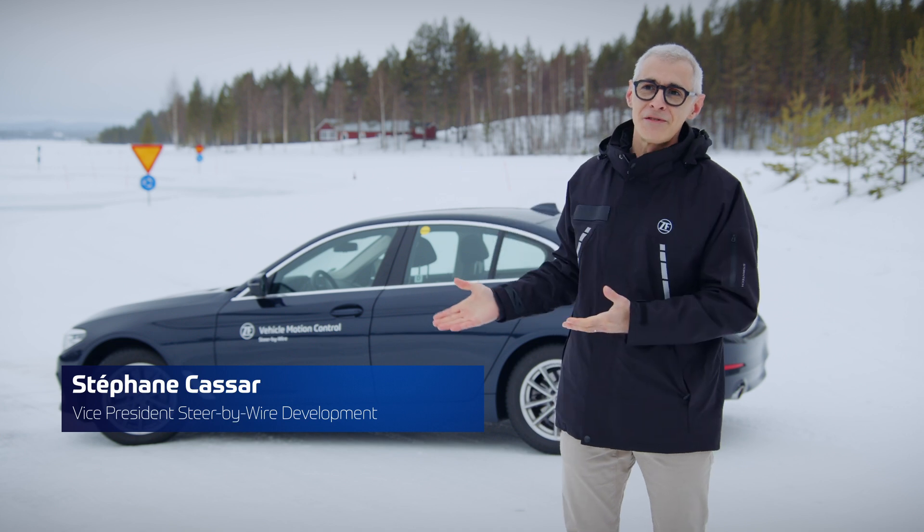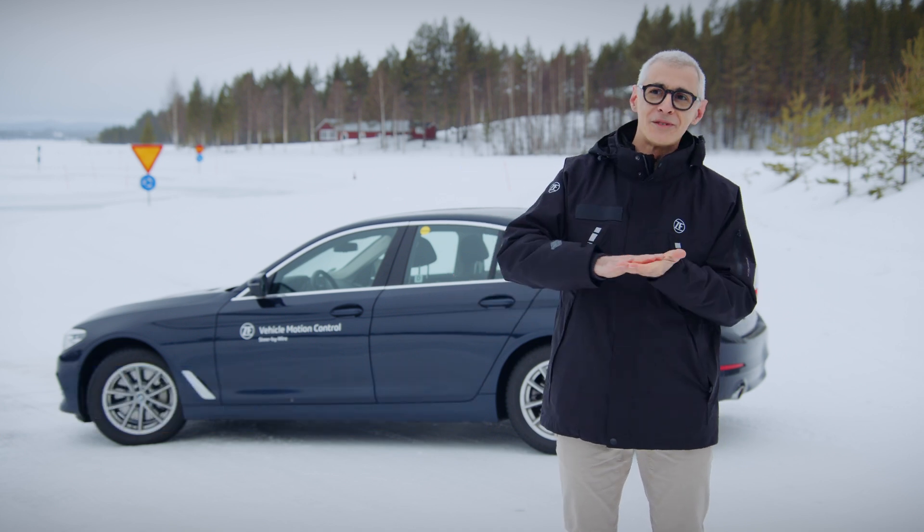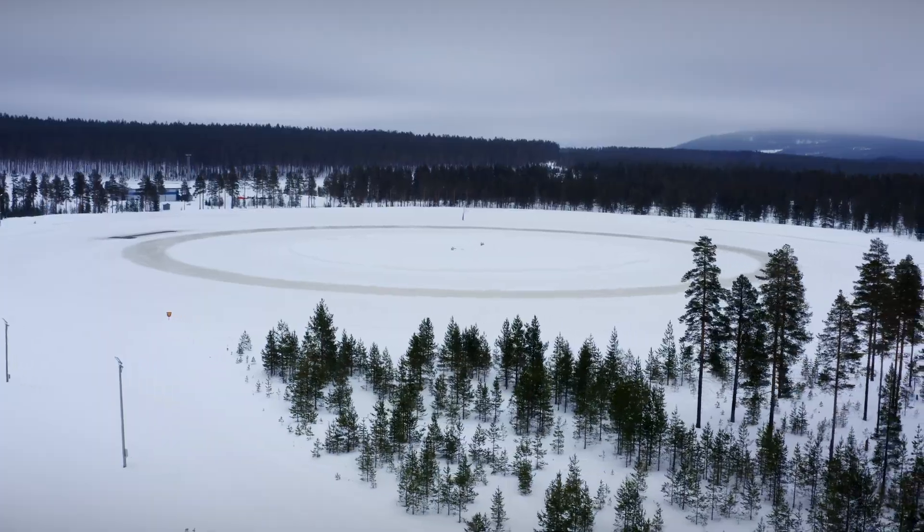Every year we come to the north of Sweden because we have those very specific conditions that we call low mu. Mu is the friction coefficient between the tire and the ground.